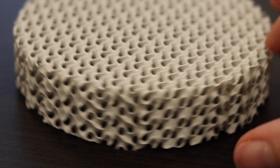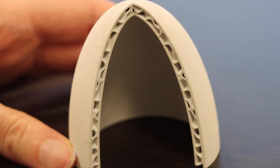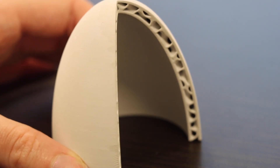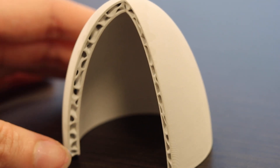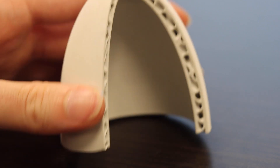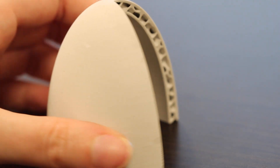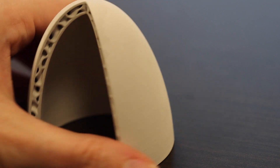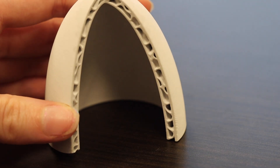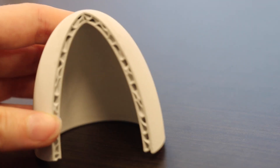This is also a great demonstration of the size and resolution that we can print. Another great example of an application our customers are looking into is this nose cone. Due to the high-temperature capabilities of this sintered ceramic material, we're able to make leading edges for high-speed vehicles. We're also able to leverage our effective dielectric media approach in radomes, creating sandwich composite structures that enable high-bandwidth radomes for high-frequency millimeter wave applications.